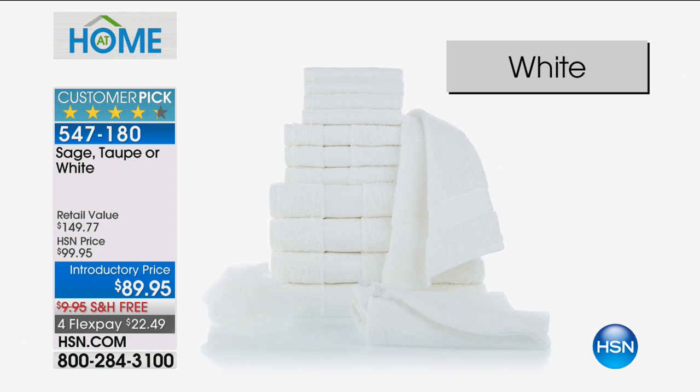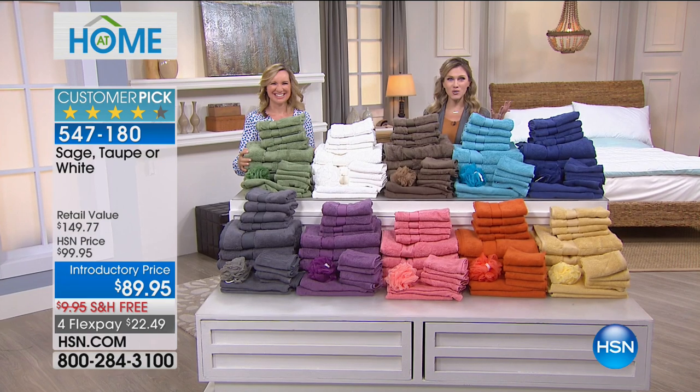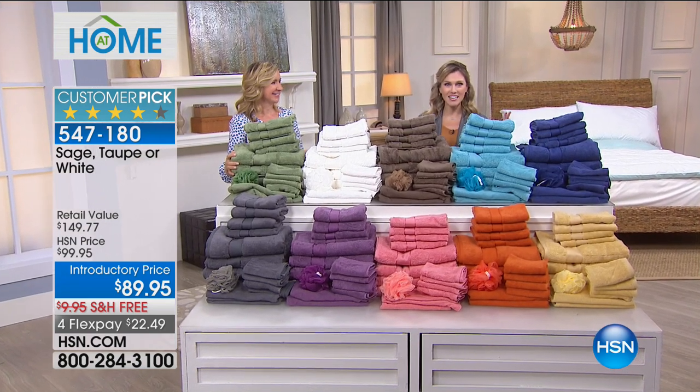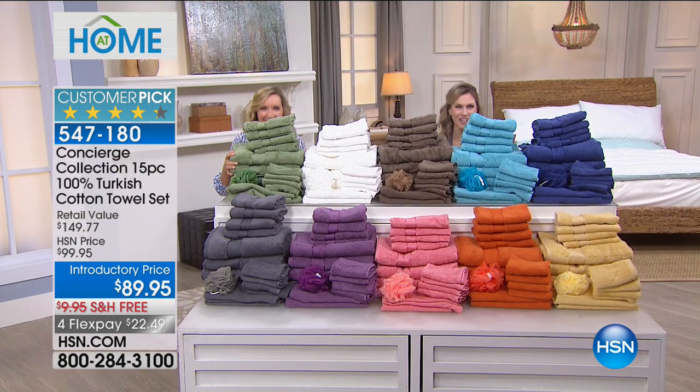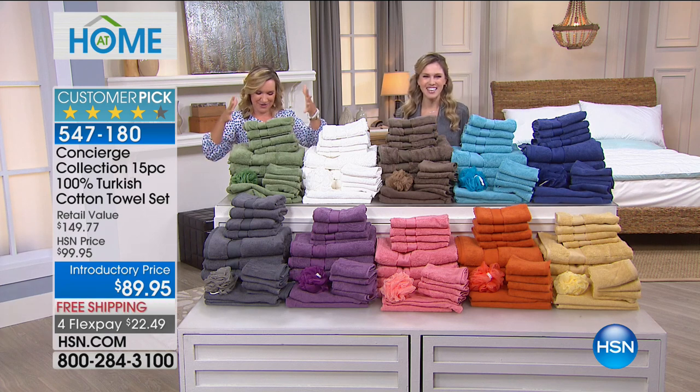Free shipping and handling, which is another $10 savings. And yes, these towels are so plush, so thick, so dense, so super absorbent, that Ellen and I could barely be seen behind all of them. It's the petite lady show this morning. And these are so fluffy.